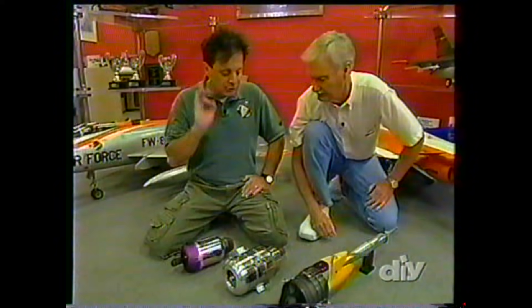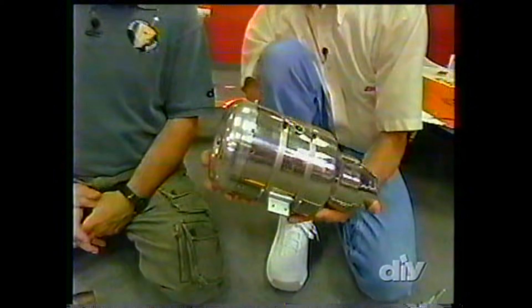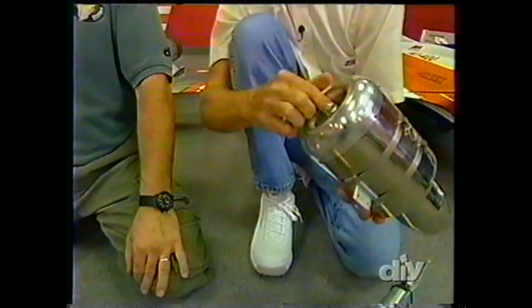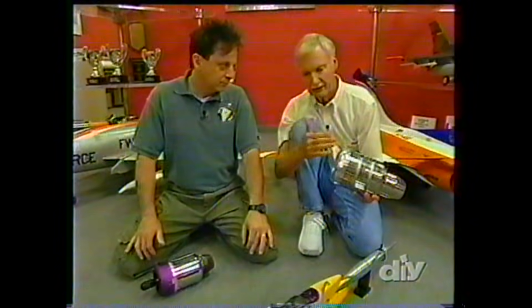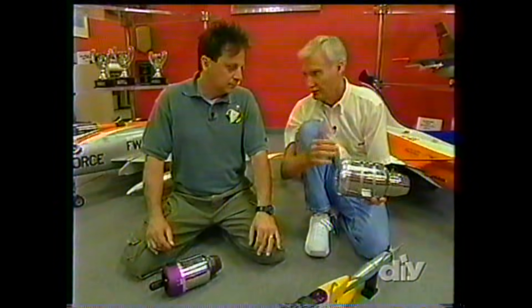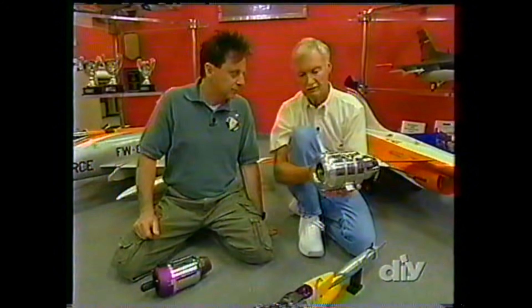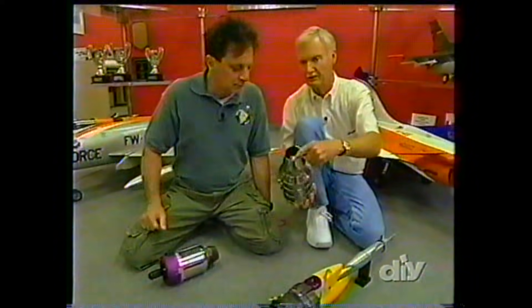This is an example of one of the first turbines that was successful — this is called an AMT Olympus. They're really very basic machines. We have a centrifugal compressor — most of these units are used on automobile superchargers. Behind this compressor is a diffuser section that takes the swirling flow, straightens it out, and slows it down but raises the pressure. Basically, what's inside here is just one shaft, two bearings. The bearings are called hybrid bearings — they have ceramic balls and steel races. The compressor rotor is attached to one end of the shaft.